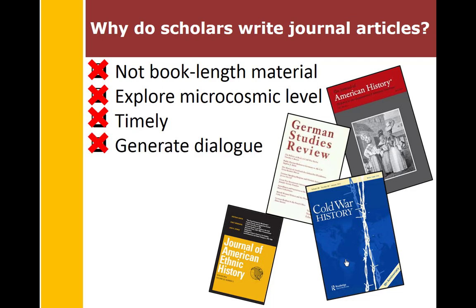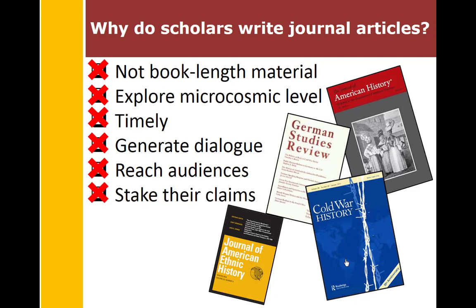Journal articles can generate dialogue among scholars in a way that books don't, because of the timeliness of publication. Sometimes journal articles can reach more audiences because some monographs sponsored by university presses are very expensive — ranging from $80 to $100 — whereas journal articles are accessible through library databases. Another reason scholars write journal articles is to stake their claims in anticipation of publishing a book.